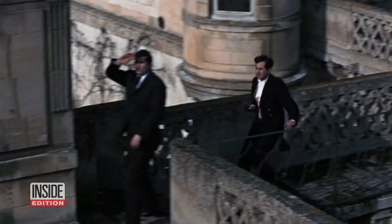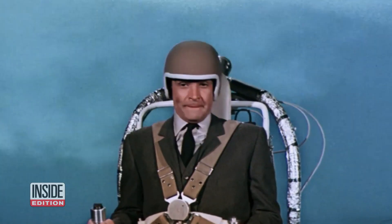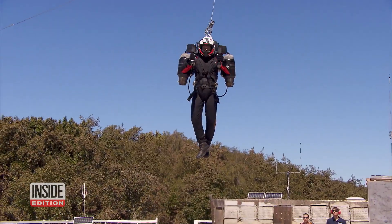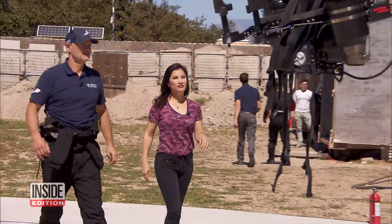The world first got to see a jetpack in action in the James Bond classic, Thunderball. That was way back in 1965. Since then, the technology has really advanced. But what's it like to fly a jetpack? We sent Victoria Rocano for a lesson.